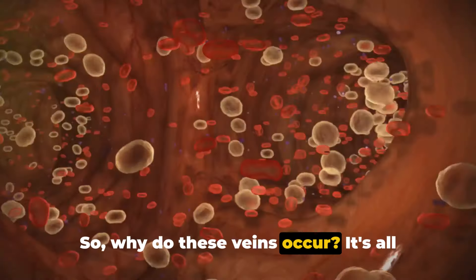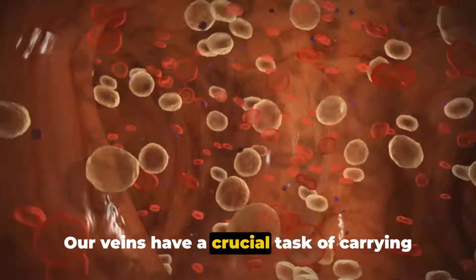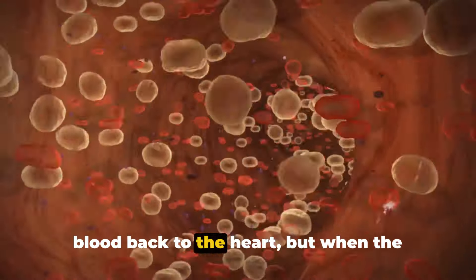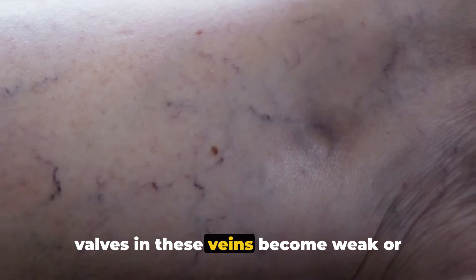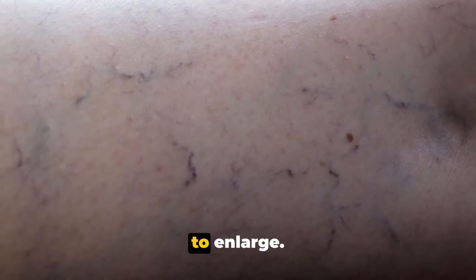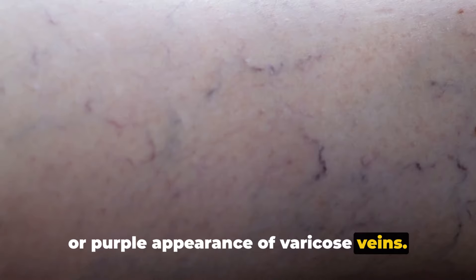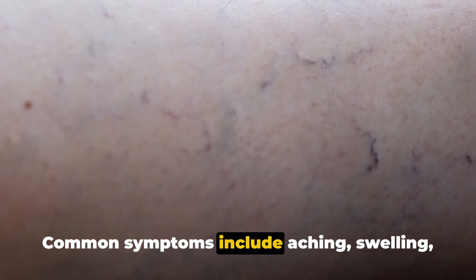So why do these veins occur? It's all down to our circulatory system. Our veins have a crucial task of carrying blood back to the heart. But when the valves in these veins become weak or damaged, blood can pool, causing the veins to enlarge. This results in the characteristic blue or purple appearance of varicose veins. Common symptoms include aching, swelling, and discomfort in the legs.